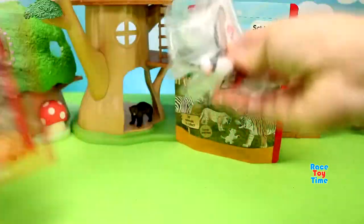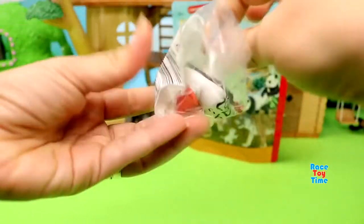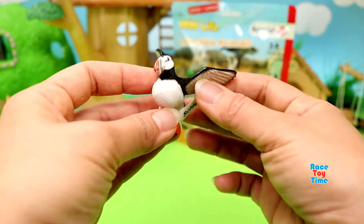And the last in the bag is... we have another puffin.